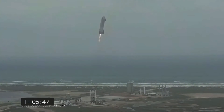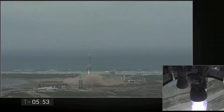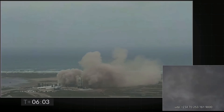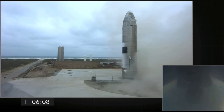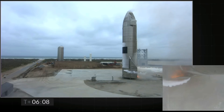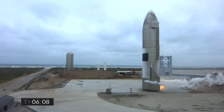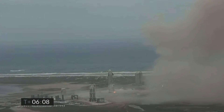And we have ignition. Starship heading back to the landing zone. Starbase flight control has confirmed, as you can see on the live video, we are down — Starship has landed. We're going through the safing sequence in the flight computer right now.